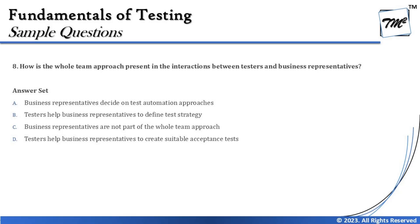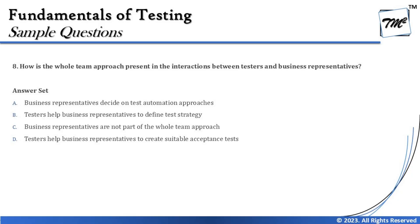Make sure you read every single word carefully — options can be very tricky and may result in a wrong answer being selected. Option A says business representatives decide on the test automation approaches — not exactly, because automation is our day-to-day job and we are the people who define what strategy and approach to use in automating the required testing. It's not the business representative who defines the automation approach.